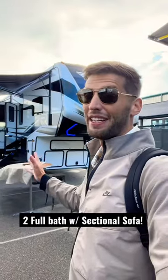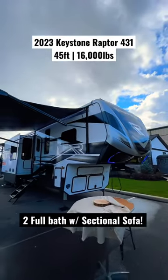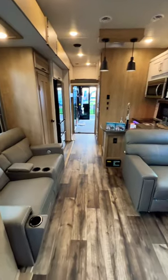Raptor came out with this new floor plan here in the toy hauler that might be my new favorite. This is a new 2023 Keystone Raptor 431 — it is a toy hauler with a sectional sofa and two full bathrooms. This is a prototype model that is not fully finished through all stages of production, but will be available sometime in the near future.